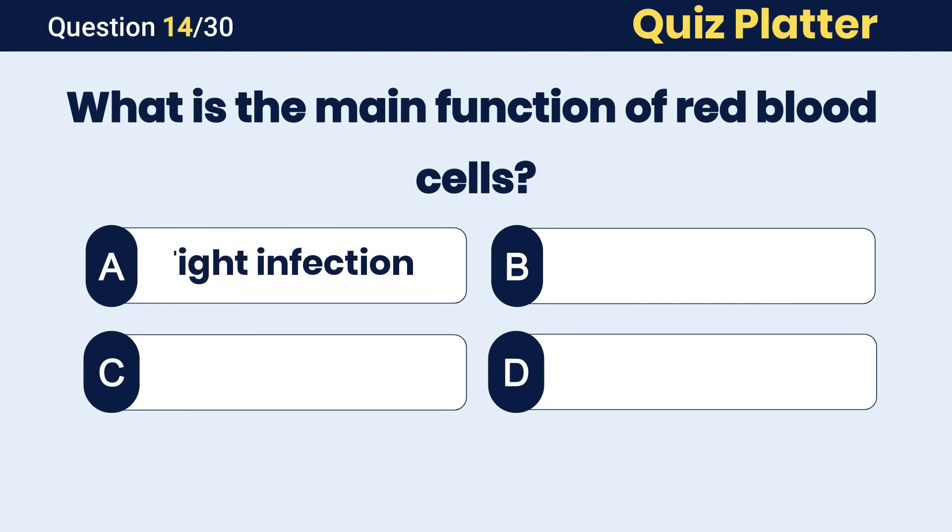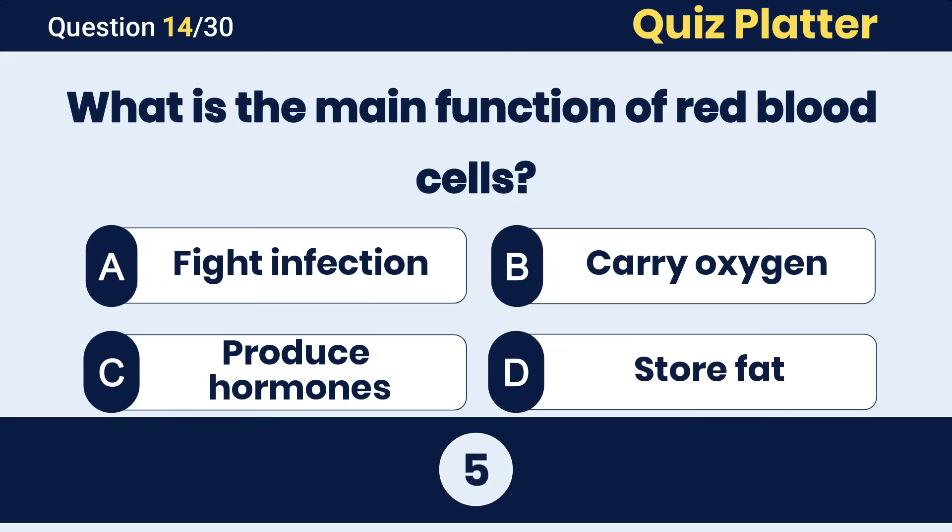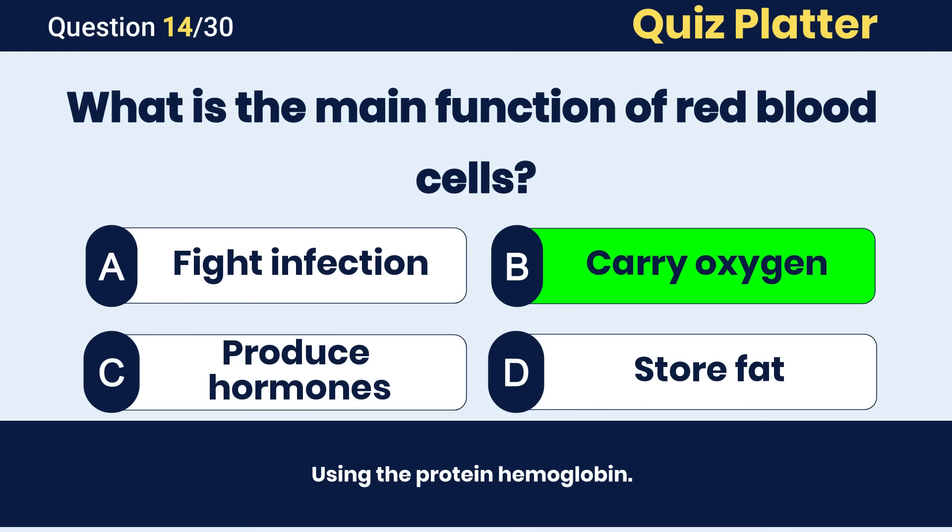What is the main function of red blood cells? The correct answer is B, to carry oxygen.